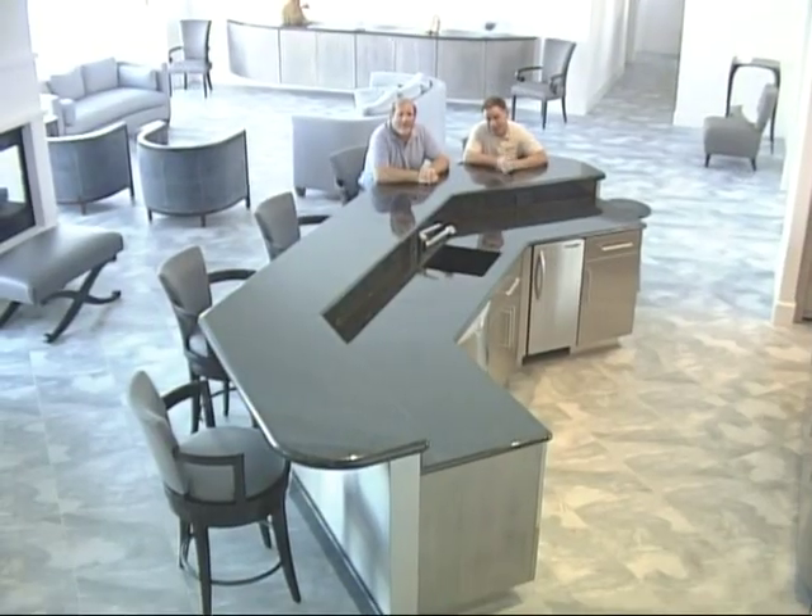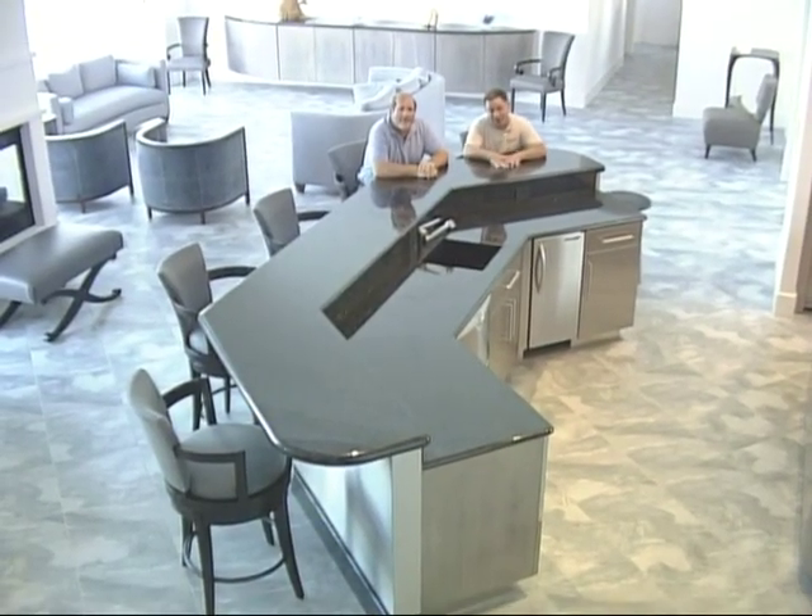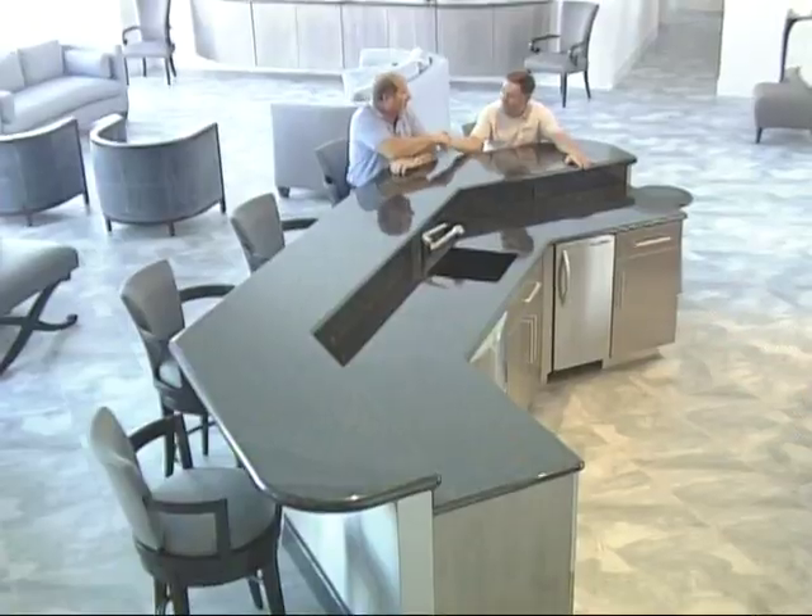I just want to thank David and Paula for allowing us to film their home. As you can see we've really tried hard to make everything good. Thank you very much David. Thank you very much Tommy.